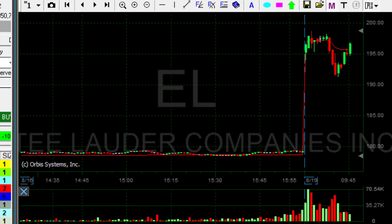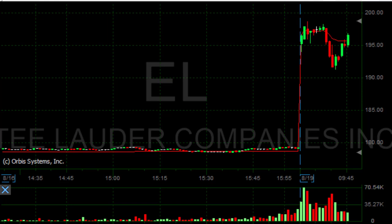I'm about to take my partial. Look at this beautiful, beautiful recovery. I wouldn't be surprised if it goes over the highs. Took my partial. Beautiful trade in EL.